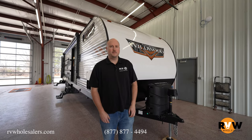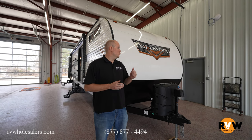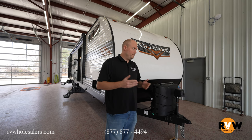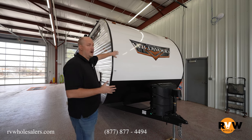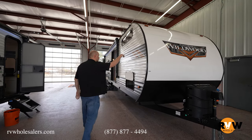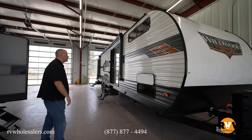My name is Mitch Eilerman, I'm with RV Wholesalers here in Lakeview, Ohio. Today we're going to do a walk-through on a 2022 Wildwood, model 36VBDS. It comes with a really nice white exterior with some burgundy-orange graphics mixed in with grays that blends well with the overall unit.